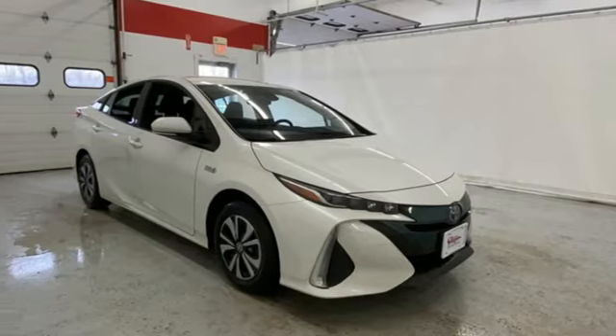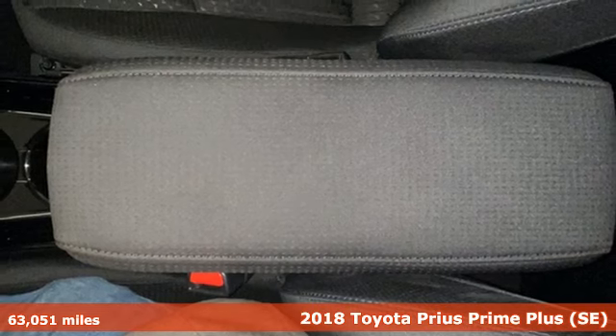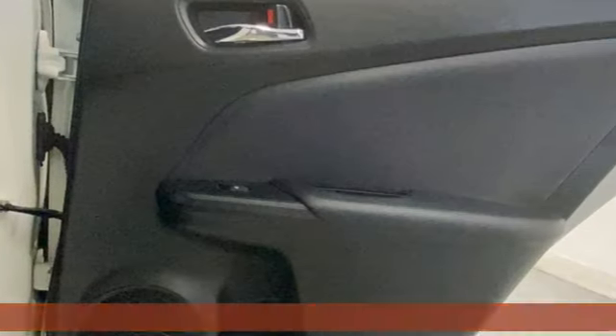It's a 2018 Toyota Prius Prime. Comfortable, convenient quality. Toyota. It comes with features you need, and better yet, want.